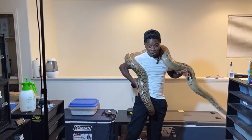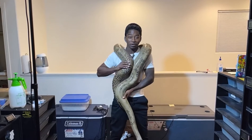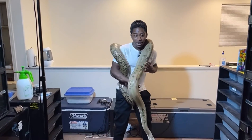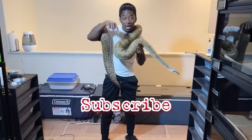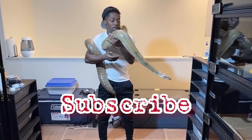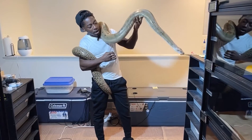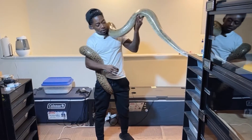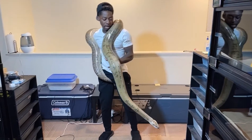What up YouTube reptile lovers, I am back at it with another video. If you're new to the channel, go ahead and hit that subscribe button down below, smash that like button, and let's get into this video.